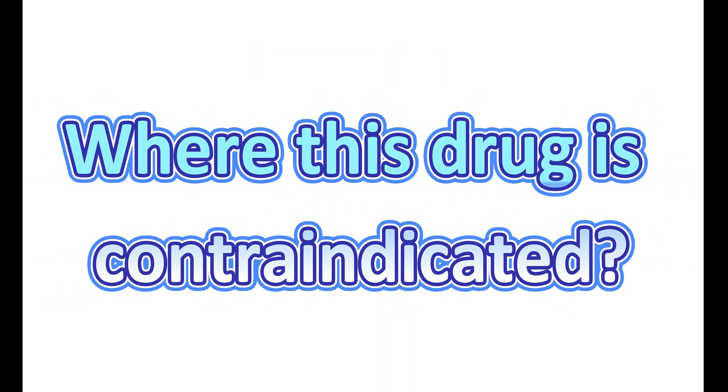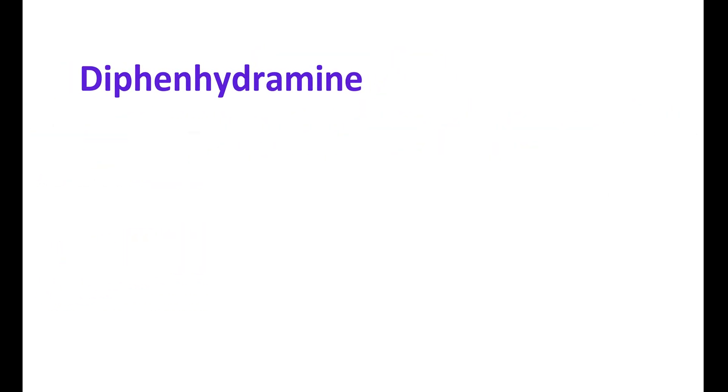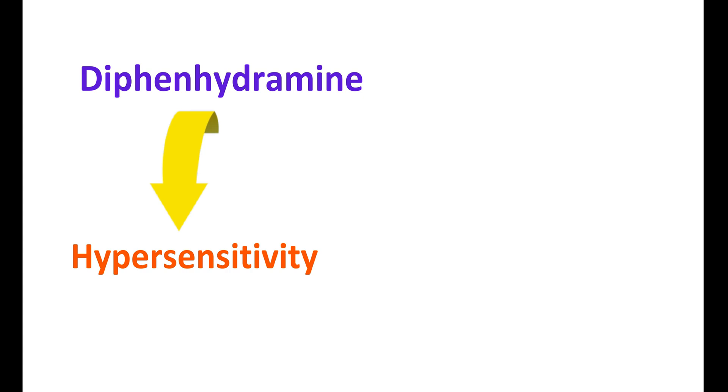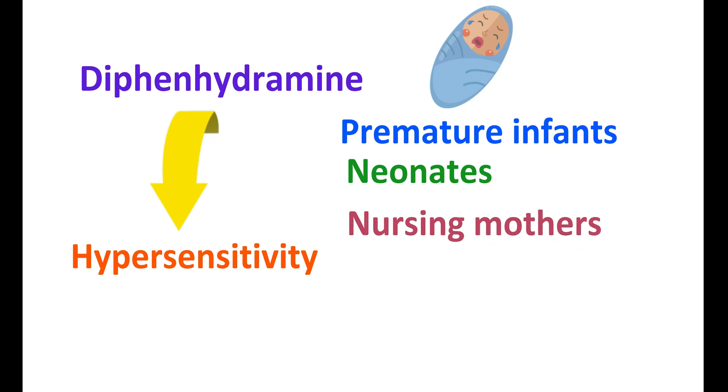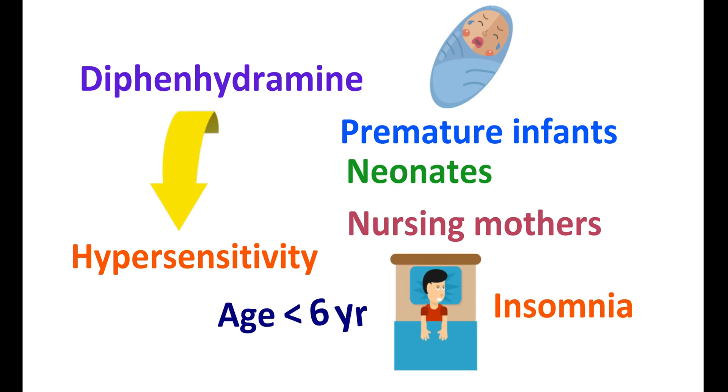Where is this drug contraindicated? Diphenhydramine can cause hypersensitivity — in such conditions this drug is contraindicated. In premature infants and neonates, this drug is not safe. Even in nursing mothers, this drug is not recommended. For treating insomnia, diphenhydramine is not suitable in children aged under 6 years.